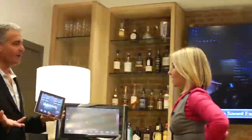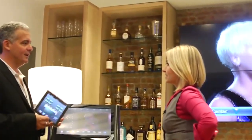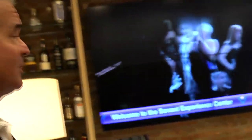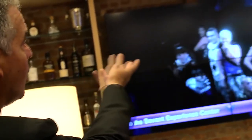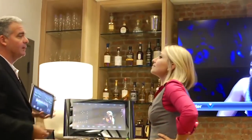Now we're in the bar room — this is a sports bar. As technology costs go down, people are putting more and more entertainment in their home. In this case, Savant is driving the sports bar.